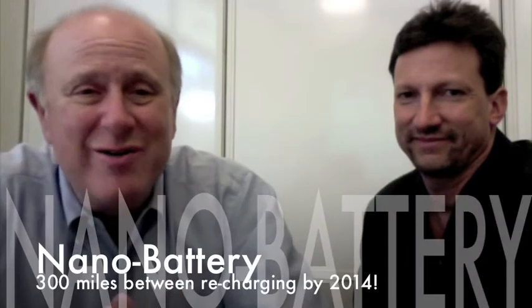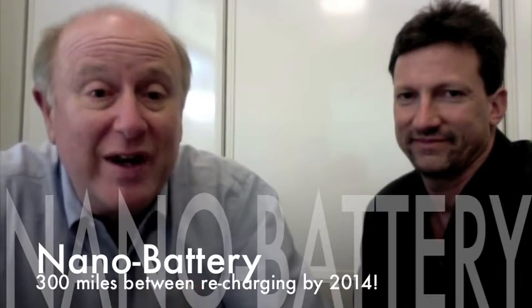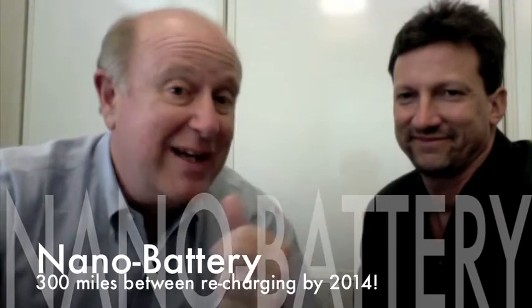What could happen if we had batteries in cars that can go 300 miles between recharging? Sounds futuristic. What if I told you it could happen — or better yet, what if this guy told you it could happen by 2014? We're at Nanosys, and this is Jason Hartlove, CEO and president. Tell me what you think is so great about this new battery technology.